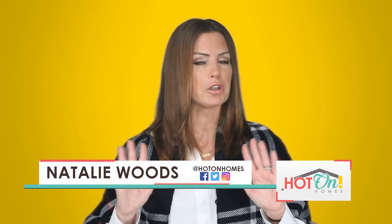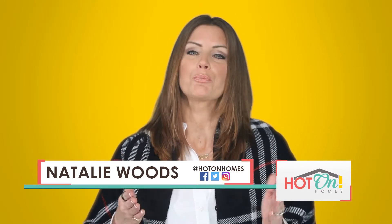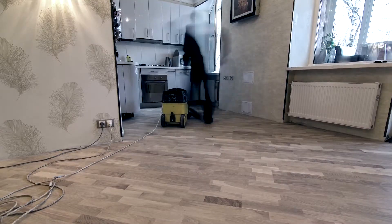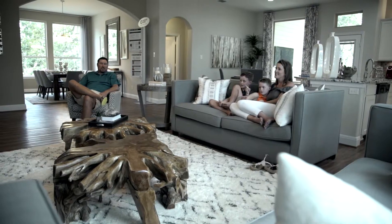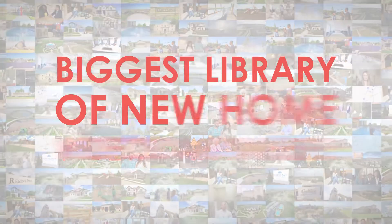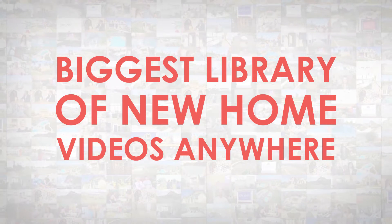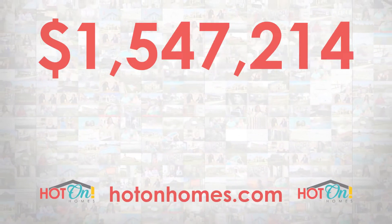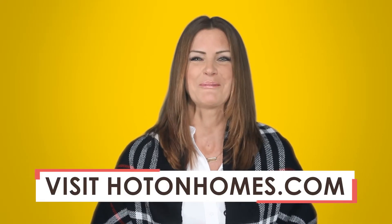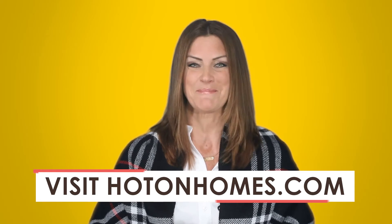Have you ever gone to one of those real estate websites and tried to find new homes? Good luck — most of them only list pre-owned homes and there's no telling what you may be getting with one of those. If you're not into remodeling or living in someone else's dream home, visit HotOnHomes.com. You'll find the biggest library of local new home community videos and discover millions of dollars in special pricing and discounts. Have you ever heard of a special promotion on a used home? No. Visit HotOnHomes.com today and see what you've been missing.